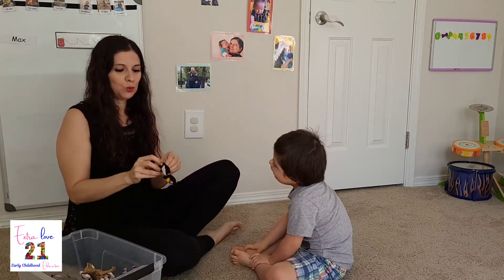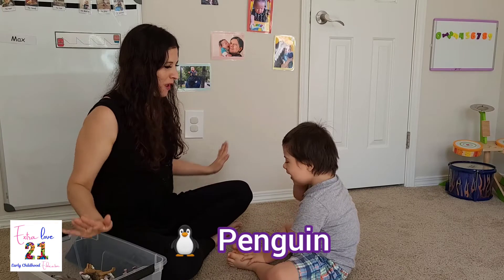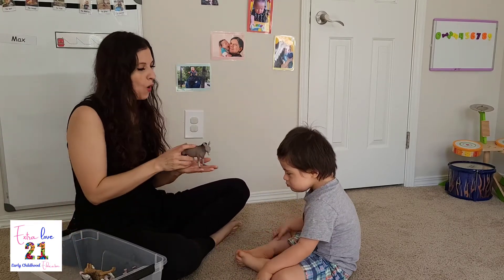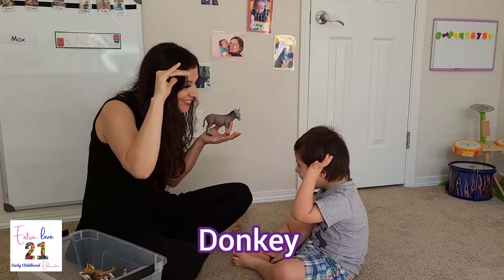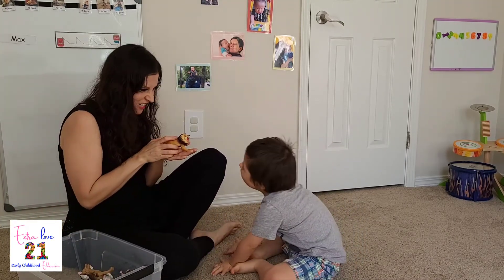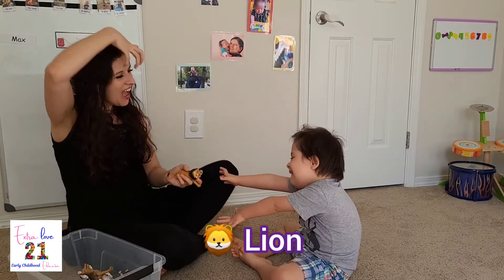Look at this one. A penguin. Know the sign for a penguin? Penguin. That's it. What is it? What is it? It's a... Donkey. Donkey. Rawr. It's a... Lion.